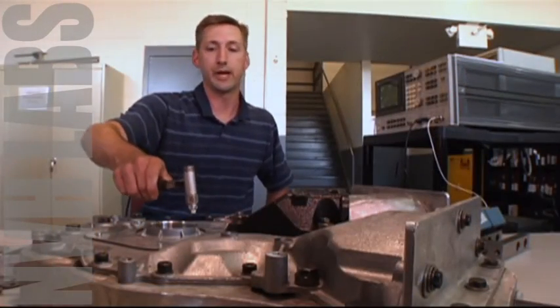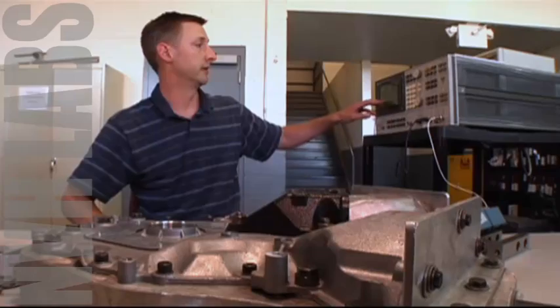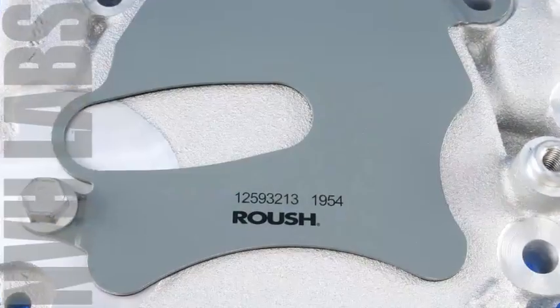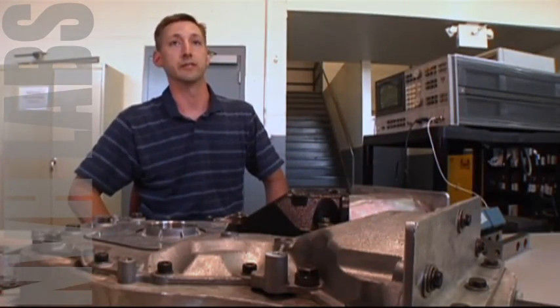We'll create an impact in the front cover, and we can look and see the difference between the baseline configuration, which is currently highlighted, and the treated configuration. As you can see, the peak has a much lower response than the baseline does.